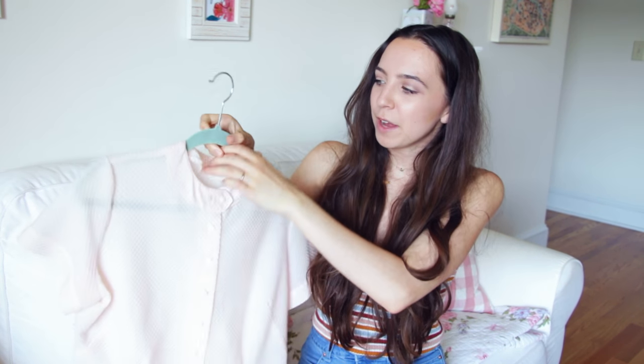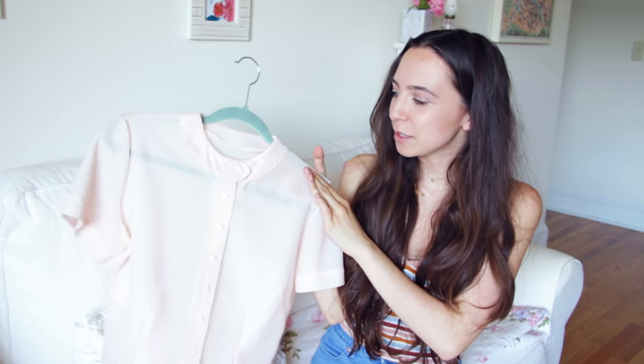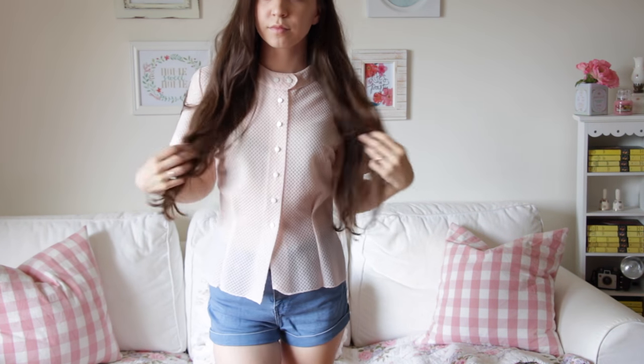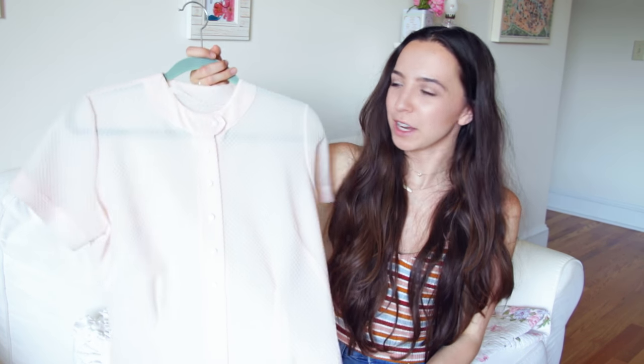The next piece I got is this adorable top. I actually got this when I went to the Country Living Fair — this was only $3 and I was like, how could I turn that down? It reminds me of a top that someone would wear to like work in the fifties. Maybe just because it's structured. But I think it's super adorable and I have worn this one out a couple times.